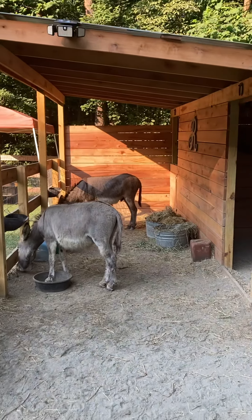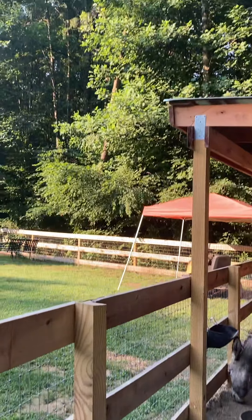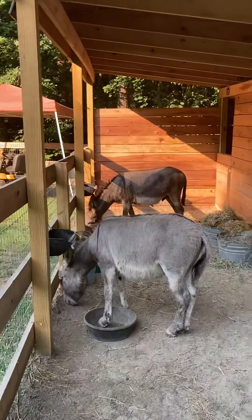Good morning. It was such a peaceful morning — I thought I would share what I get to wake up to and do every morning.